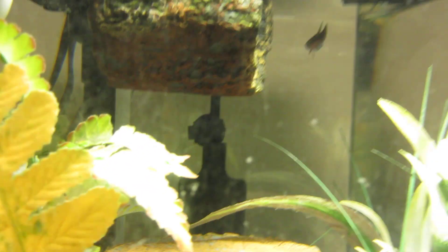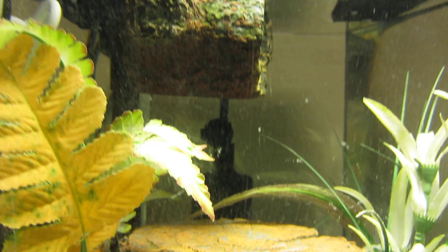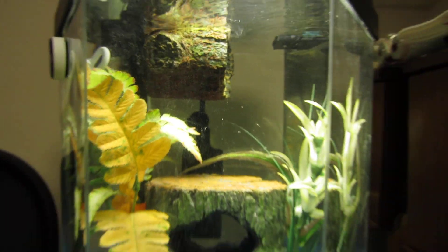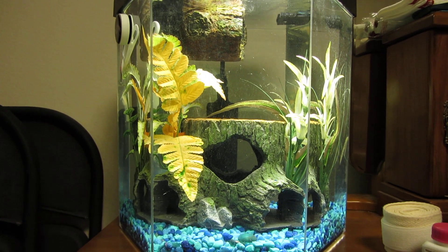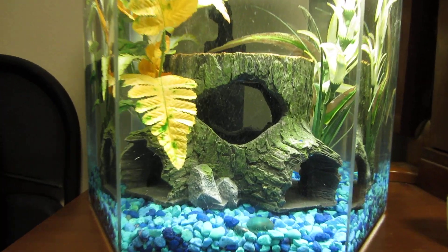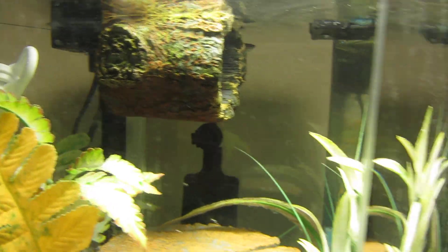She's in a five gallon MarineLand Hex Eclipse — something like that. Anyway, this is her tank. Let me zoom out here. And she's got the stump there, which our last betta really loved and she can swim all around it. And her own floating betta log.